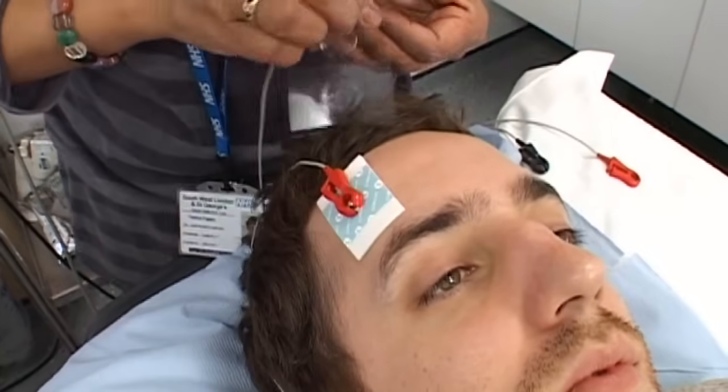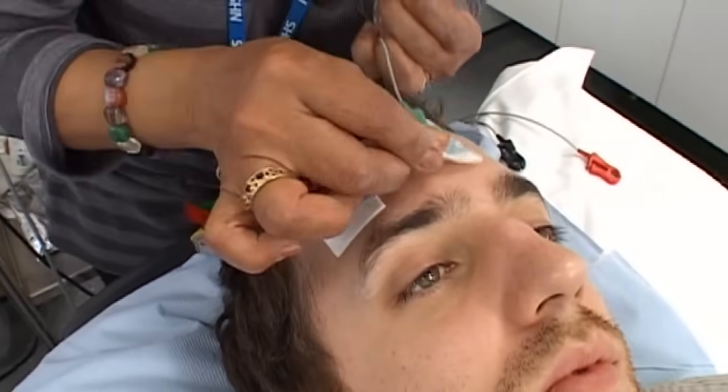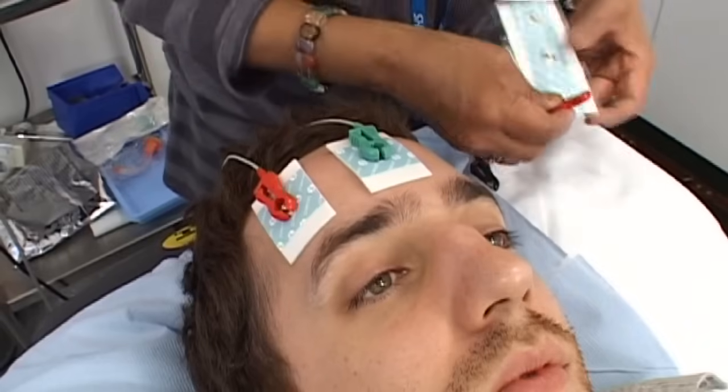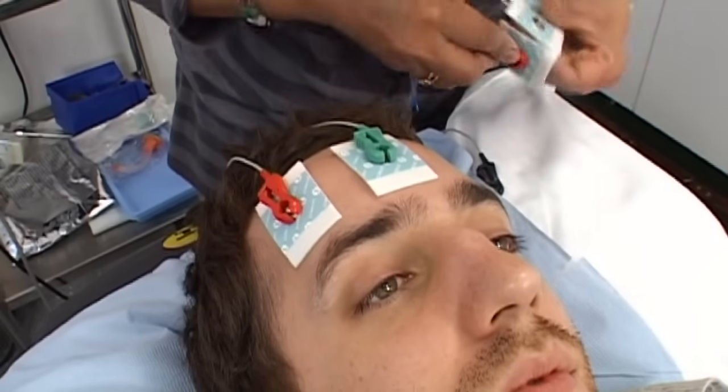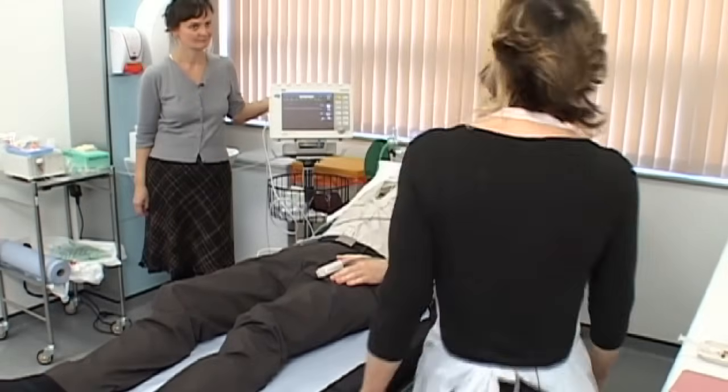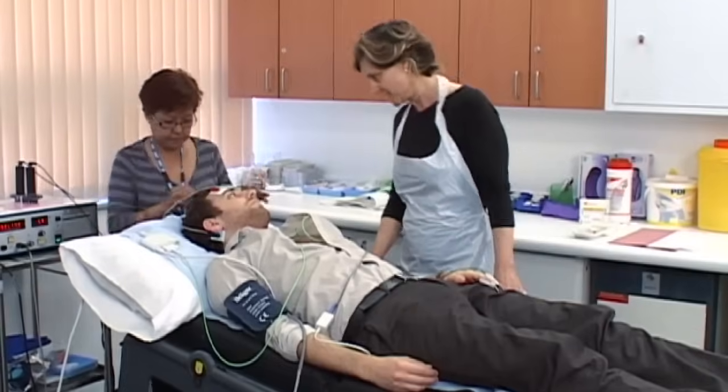Further sticker leads are placed on the forehead and behind the ears to monitor and record brain waves and seizure activity during the treatment. An anaesthetist meets with the patient to make sure they are fit for an anaesthetic. The anaesthetist introduces themselves to the patient.